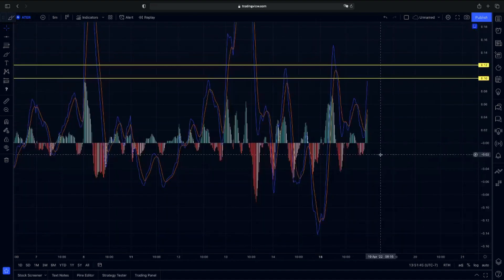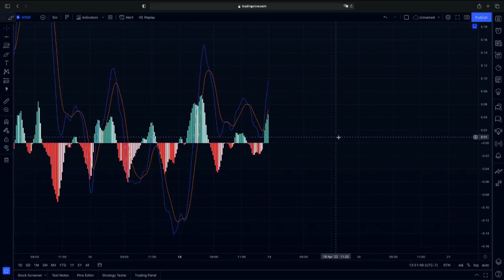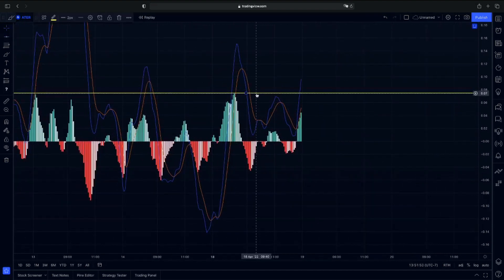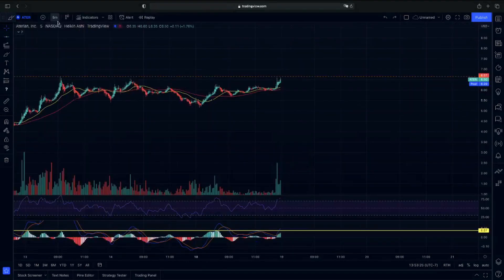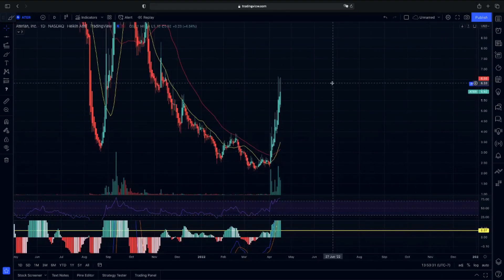On the MACD, we did get that increase in buy pressure today as we had a continuation to the upside. However, we do have our previous buy pressure point from when we broke up to 664. So we do need to break above this previous buy pressure point to get strong momentum to the upside. If we do get that increase in buy pressure, we're going to be looking at the daily chart for that key level we'll be running into if we continue up.